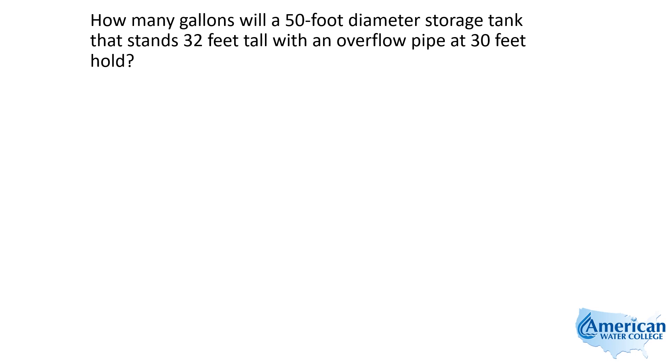How many gallons will a 50-foot diameter storage tank that stands 32 feet tall with an overflow pipe at 30 feet hold?